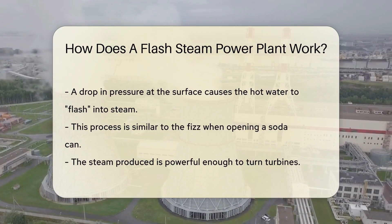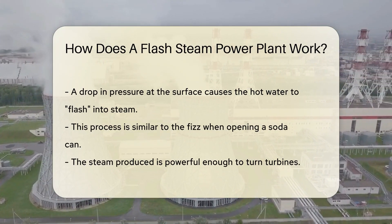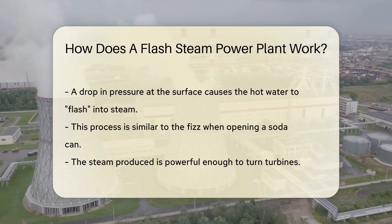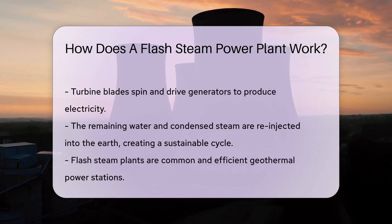But we don't use this water directly. Instead, it's brought up through wells, and here's where the flash comes into play. When this hot water is brought to the surface, the pressure drops. The drop in pressure causes the water to convert, or flash, into steam. It's like opening a soda can and seeing the fizz — that's your water turning into steam.